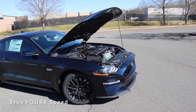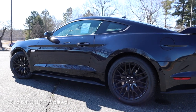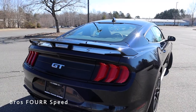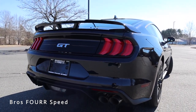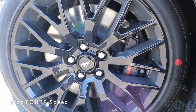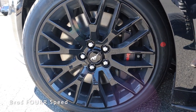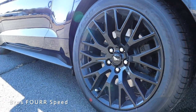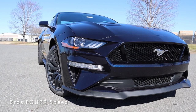The overall length is 188.5 inches with a wheelbase at 107.1 inches, width at 75.4 inches, and height at 54.3 inches. With the GT Track Performance Package you get ventilated disc brakes in all four corners — 15-inch rotors up front with six-piston Brembo brake calipers, and 13-inch rotors in the rear with a single-piston brake caliper.